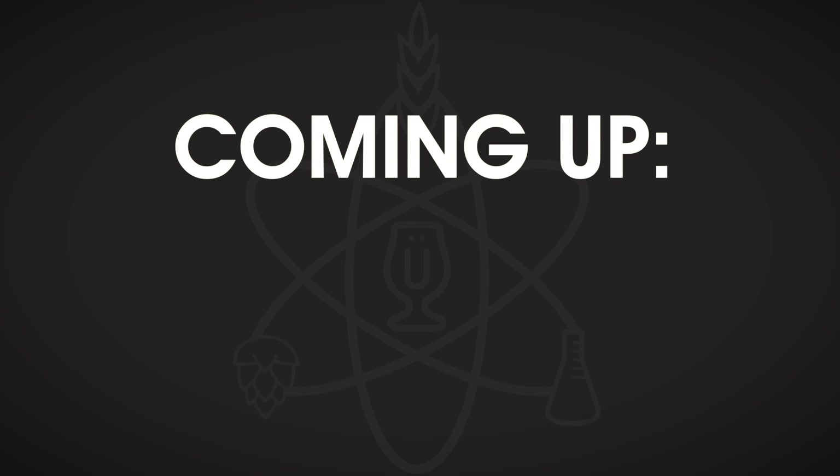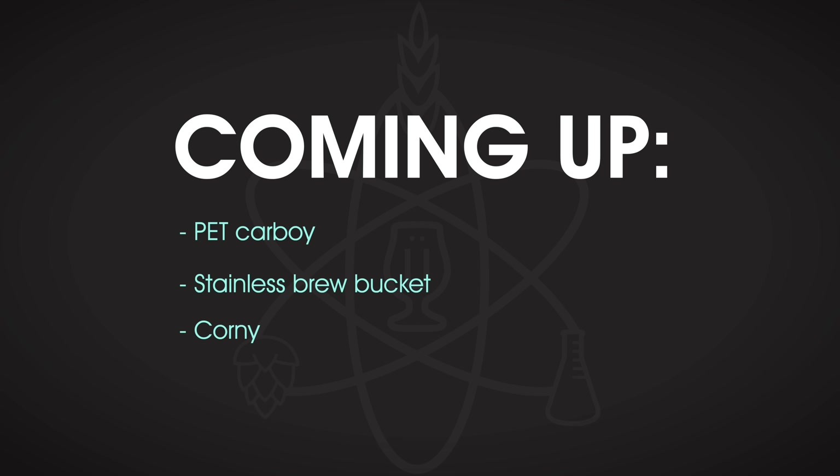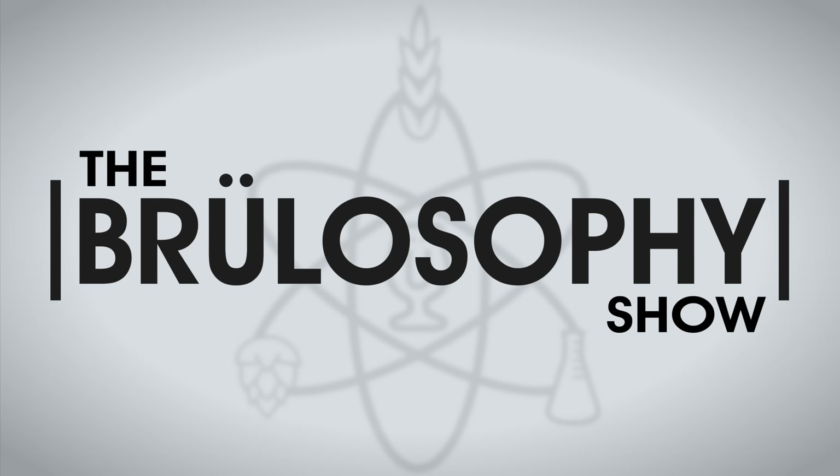In true brewlosophy fashion, we have data from blinded participants. Using a glass carboy as the control, we're comparing beers fermented in a PET carboy, a stainless brew bucket, and a corny keg. Does the fermentation vessel matter? Let's find out.